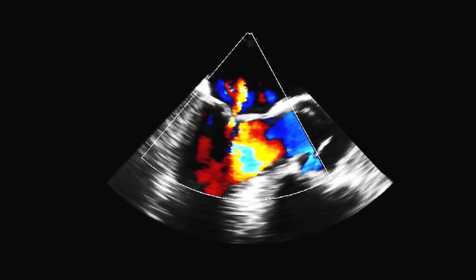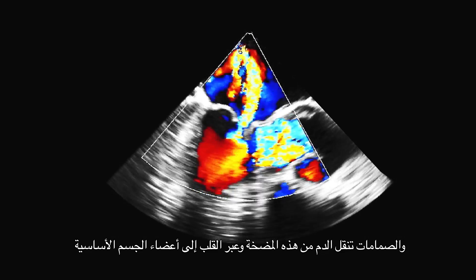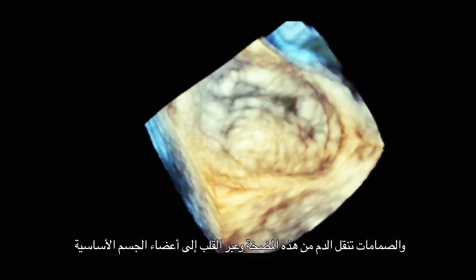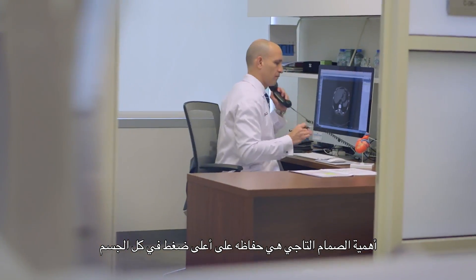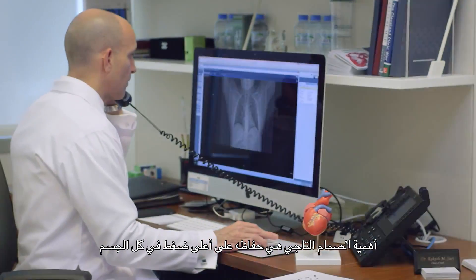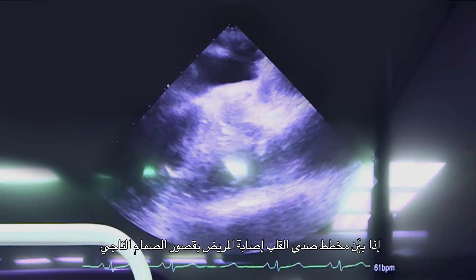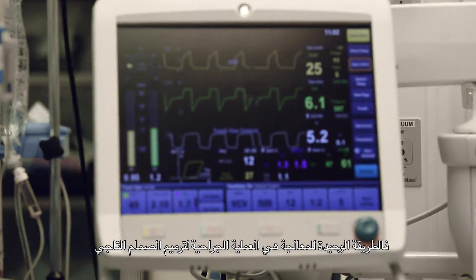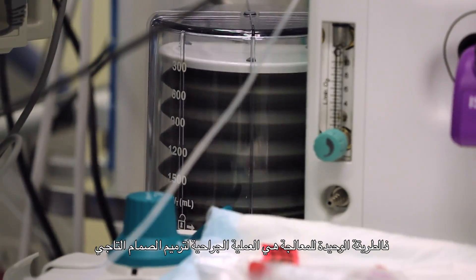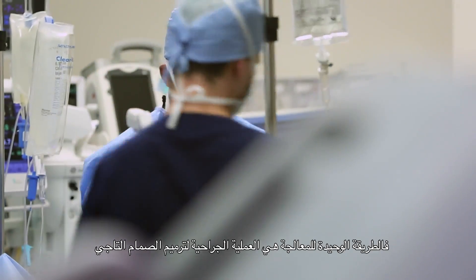The heart is a pump and the valve guides the blood from one part of the pump through the heart and out to the essential organs in the body. The important part of the mitral valve is it must sustain the highest pressure of anywhere in the body. Once the echocardiogram proves that the patient has degenerative mitral regurgitation, it's very important to remember that the only way to fix that is with mitral valve repair surgery.